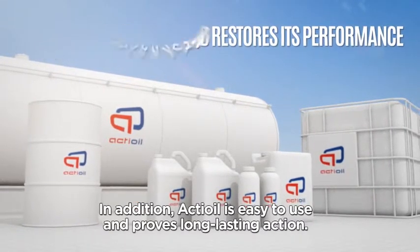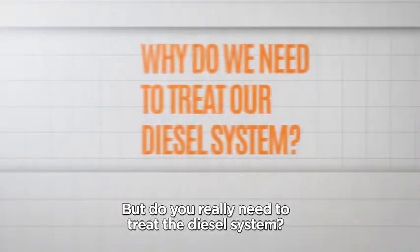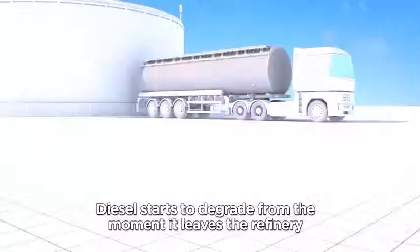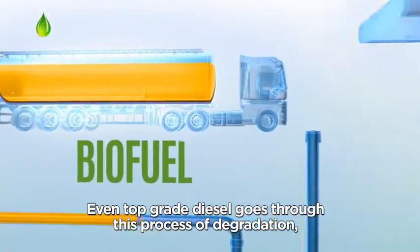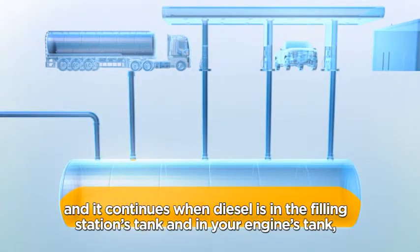In addition, Act Oil is easy to use and improves long-lasting action. But do you really need to treat the diesel system? Diesel starts to degrade from the moment it leaves the refinery and enters our tanks. This process is intensified when we add biofuel. Even top-grade diesel goes through this process of degradation, and it continues when diesel is in the filling station's tank and in your engine's tank.